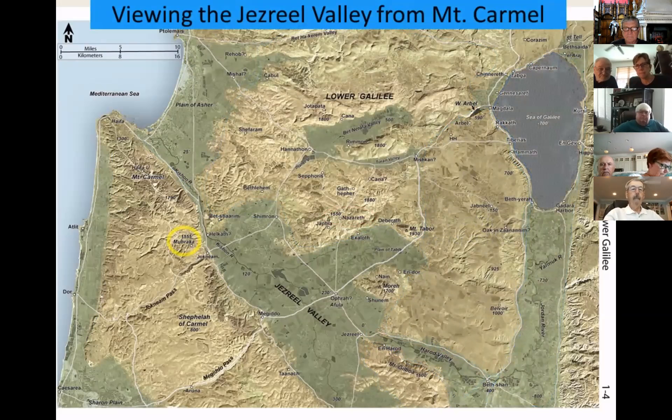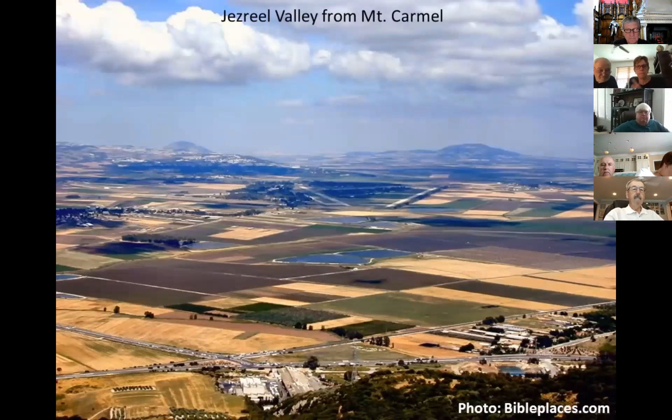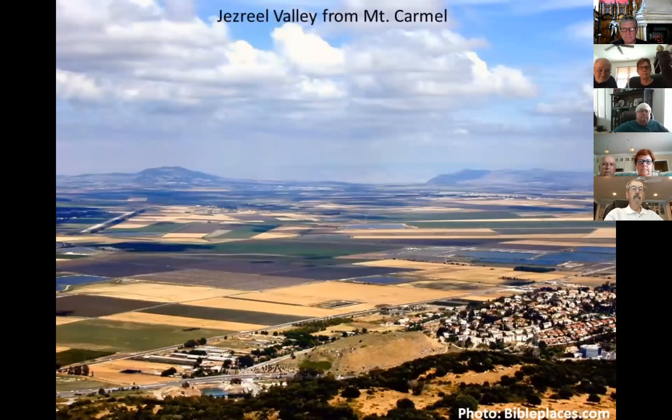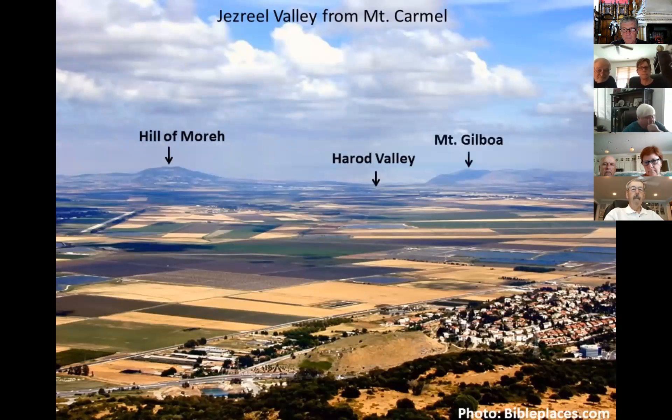From a high spot on Mount Carmel, we get a view of the Jezreel Valley from west to east. Note the agricultural productivity of the valley — the name Jezreel means 'God will plant.' Looking across the valley some 10 to 15 miles away are the Nazareth Ridge, Mount Tabor, and the Hill of Moreh. Turning slightly to the south, we can see the Hill of Moreh, the Harod Valley, and Mount Gilboa.